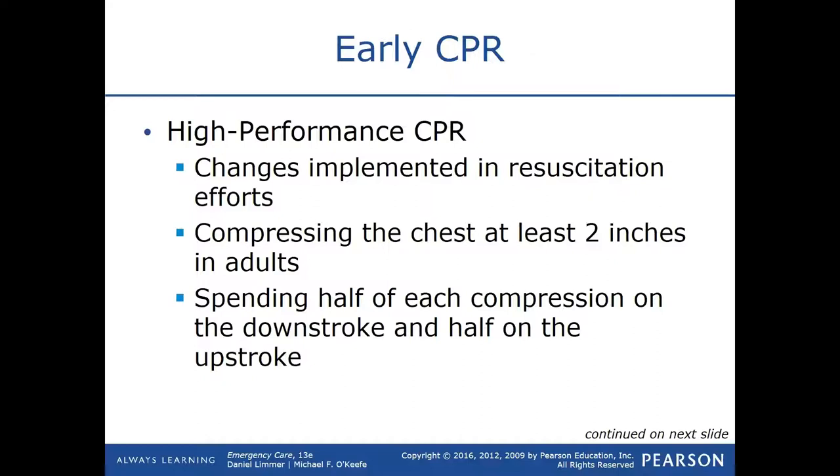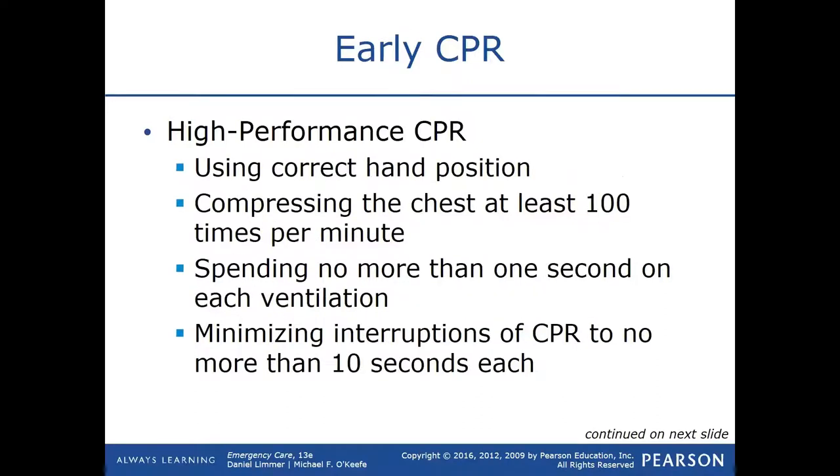Spend half of each compression on the downstroke and half on the upstroke — just make sure you have a good, even rhythm. You want to go down at least two inches for adults, using correct hand position. Compressions should be between 100 and 120 compressions per minute. For ventilation, it's 30 compressions to 2 breaths, and every breath should be no longer than one second each.